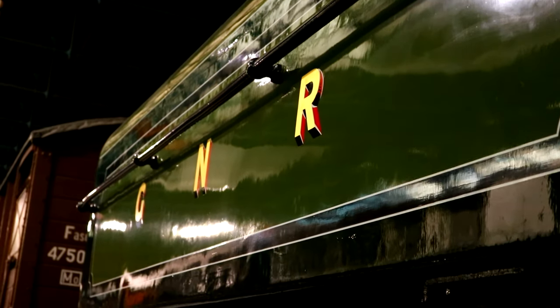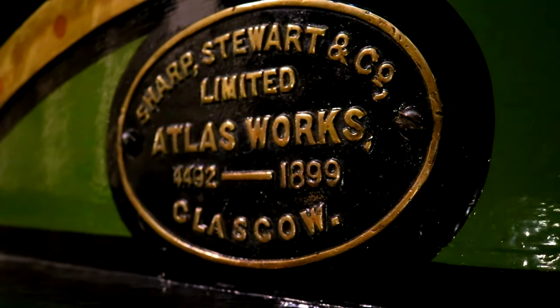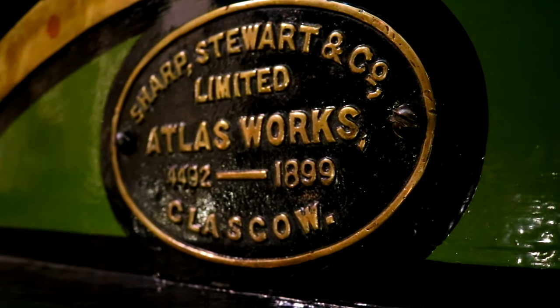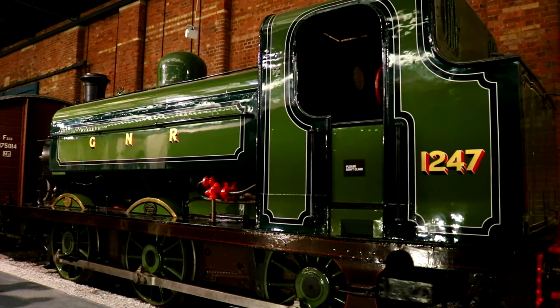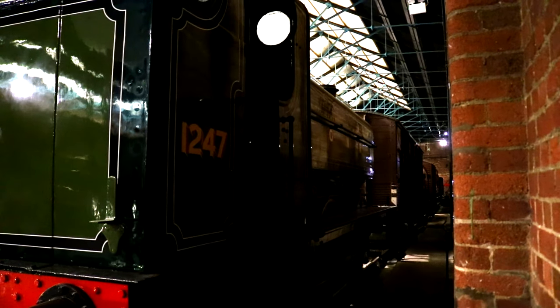But I digress. This locomotive was designed by Henry Ivatt, and was built in 1899 by Sharp, Stewart and Company, for the Great Northern Railway, and then latterly the London and North Eastern Railway. It is 31 feet and 3.25 inches long, and 8 feet and 7 inches wide, weighing a total of 51 tons.